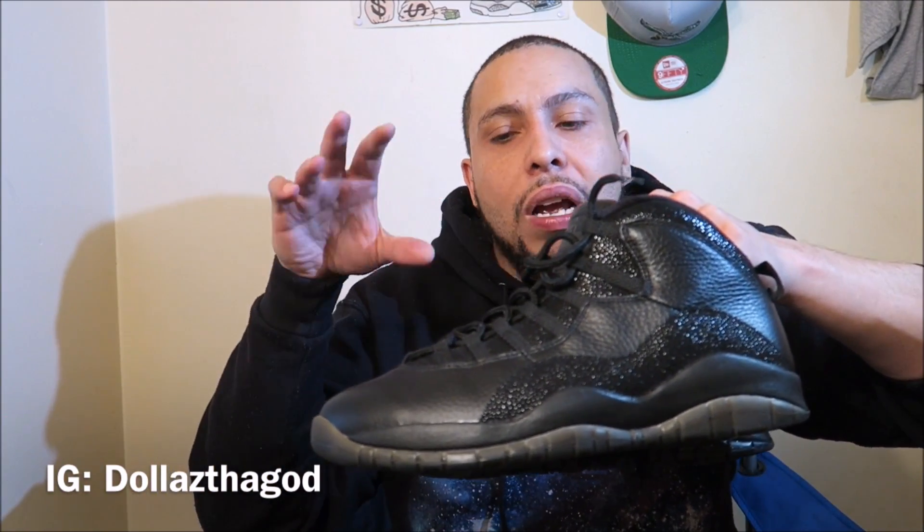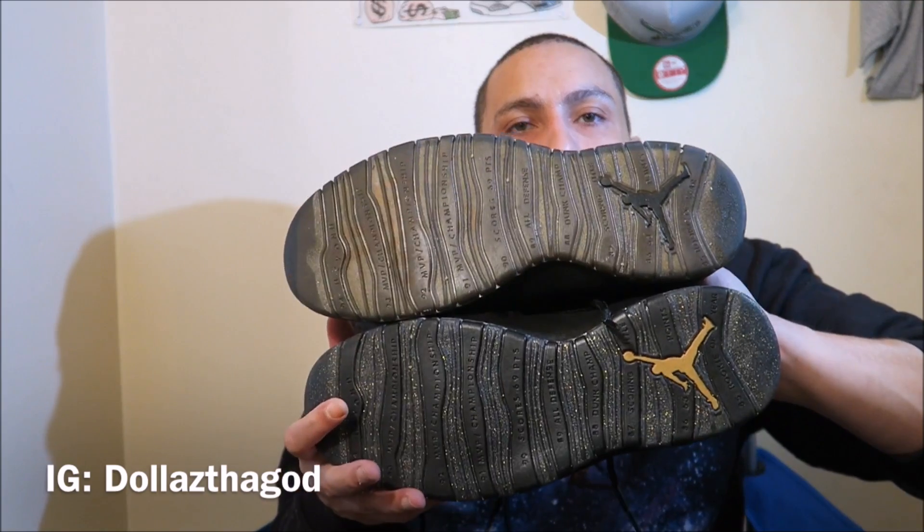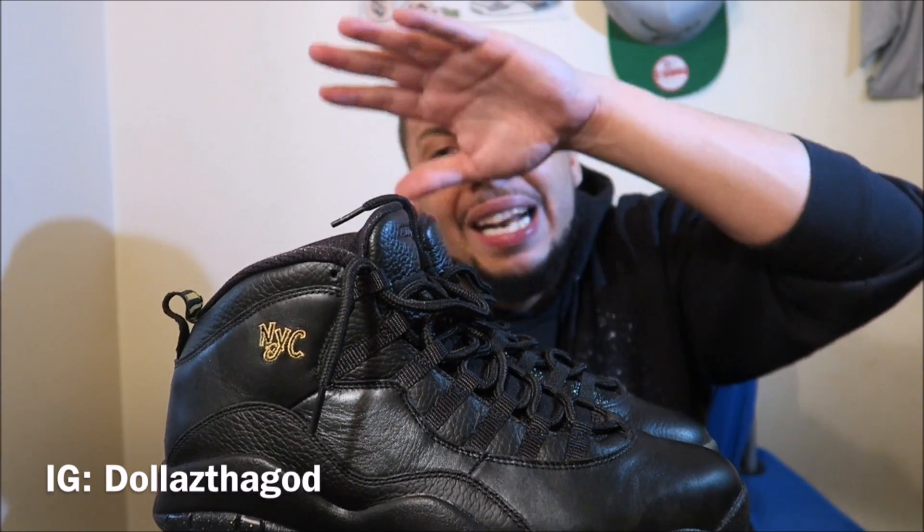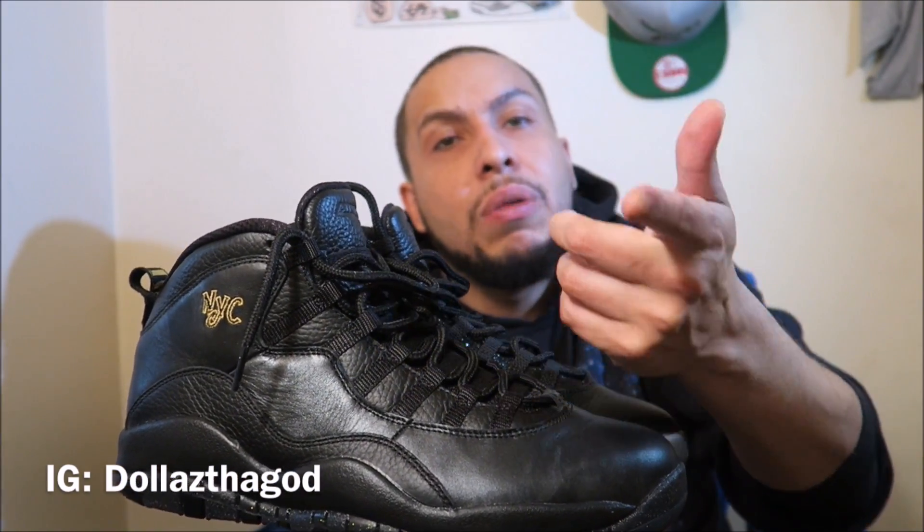Let's say they both released 100,000 pairs, both were readily available on shelves — which one would you choose and why? If you're from Canada and you say OVOs, that's understandable. If you're from NYC and you say NYC 10s, that's understandable too. Even if you're a Drake fan, I still want to know why you'd pick that shoe. This is Rob Dollar, I'm out.